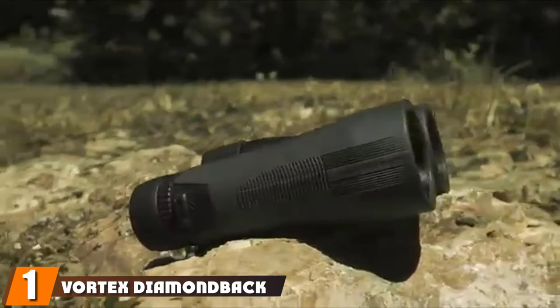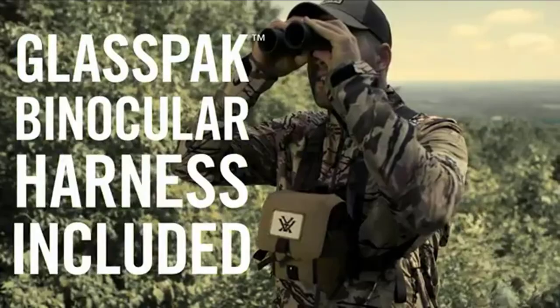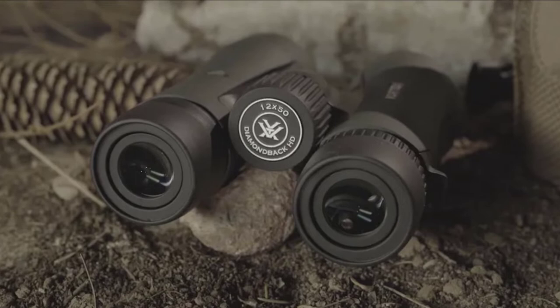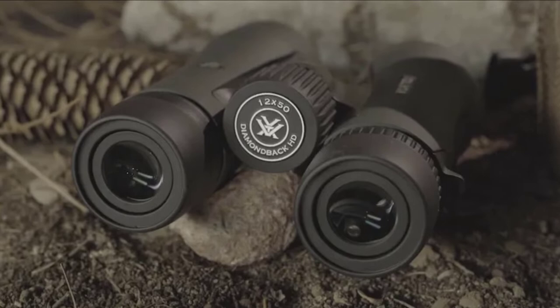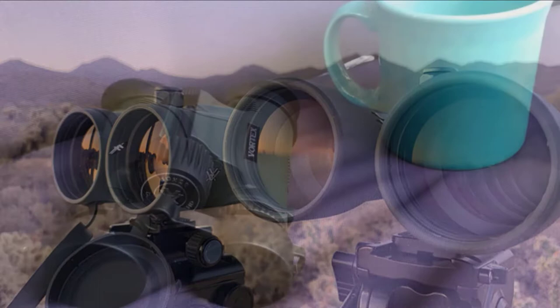At the first position of our list we have the Vortex Diamondback HD 8x28. If you are on a tight budget but don't want to sacrifice quality and performance, these binoculars will fulfill your expectations. Their construction is sturdy and robust and yet they weigh in at just 14 ounces. Designed to enter rough field conditions, rubber armor provides external protection. They are waterproof, fog-proof, and resistant to dust and debris due to the O-ring seals.